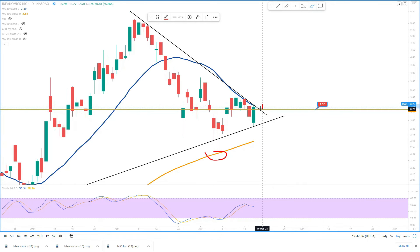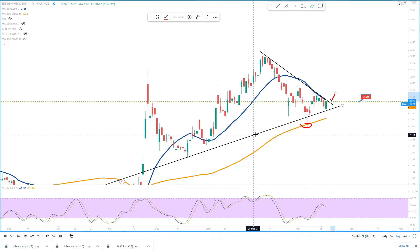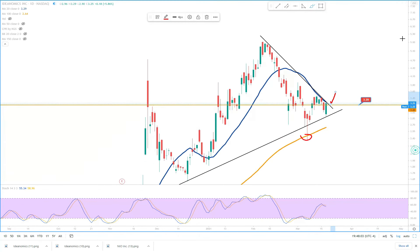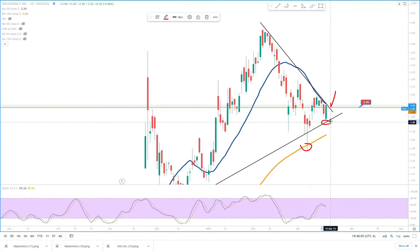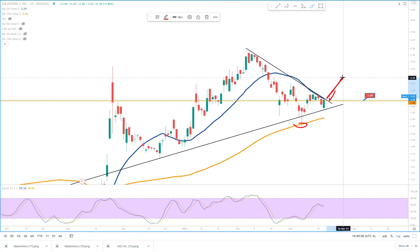The price may pull back a little bit to the weekly CPR at $3.20 and then bounce back. On the downside, there's also this trend line, which the price got support from today as well. So I believe this is a strong support area. The company is reporting on March 31st — end of this month — so the price may move towards that date for the financial report.